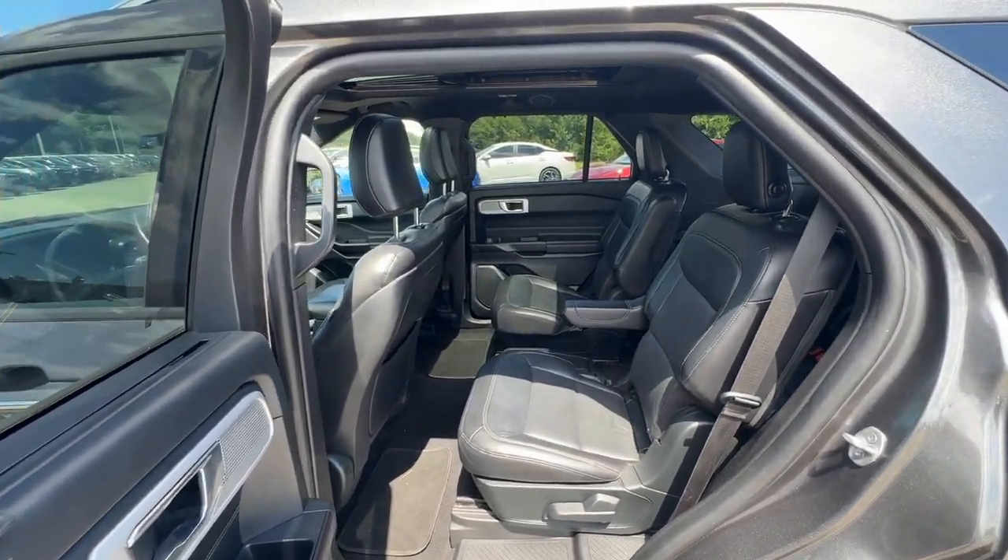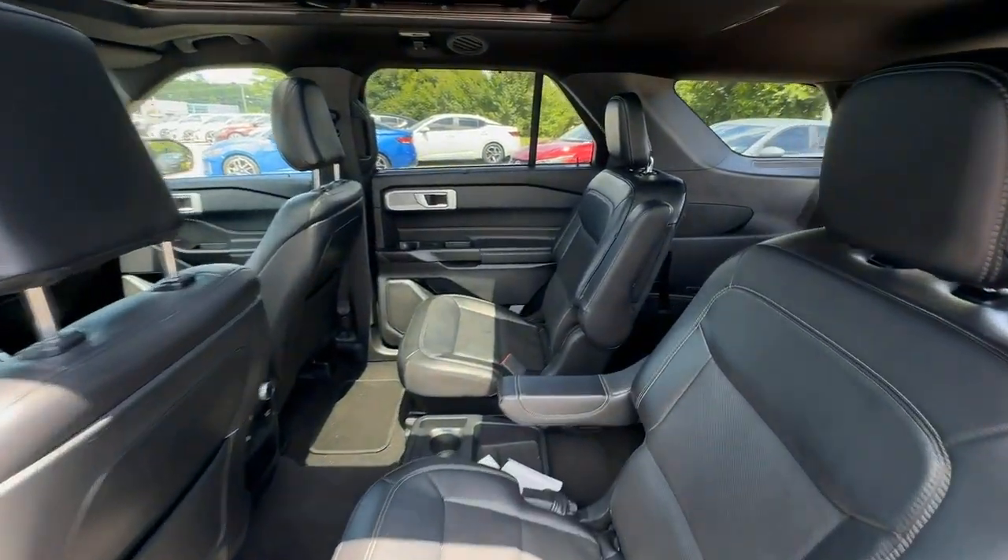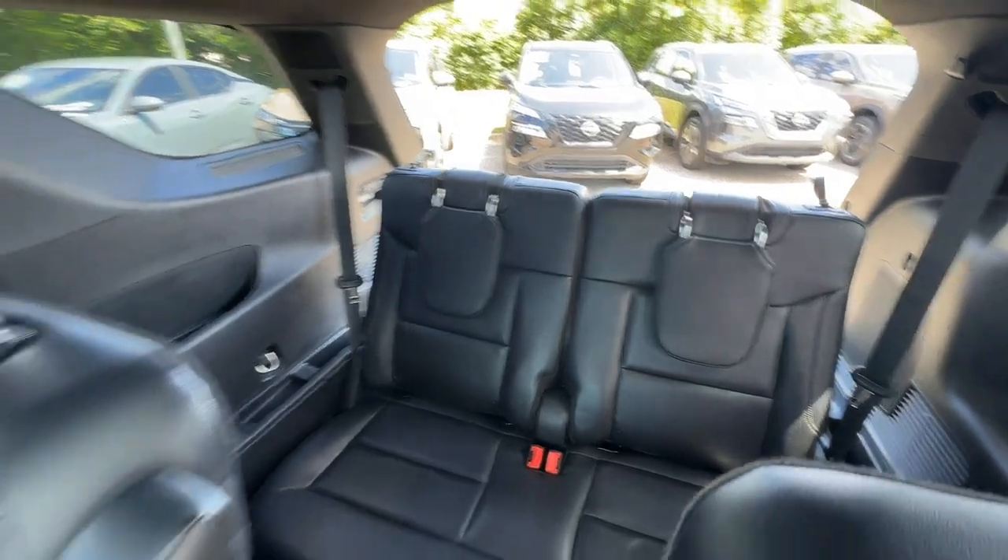Keyless entry, heated mirrors, fog lamps, power passenger seat, power lift gate, and cooled front seats.